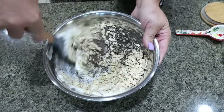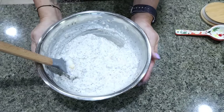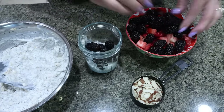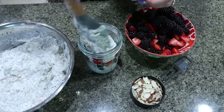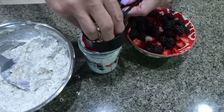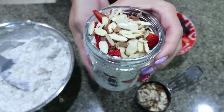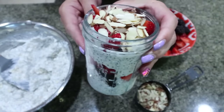Go ahead and mix all of that together. We're going to set this aside and allow it to thicken for five minutes. Then we're going to add some berries, add more yogurt mixture — kind of layering that up — a little bit more fruit, then the sliced almonds, an eighth of a cup per jar. Pop a lid on and throw it in your refrigerator for perfect overnight oats. Let's go ahead and make up two more jars.